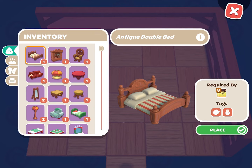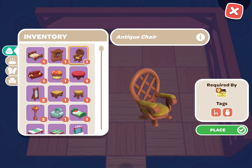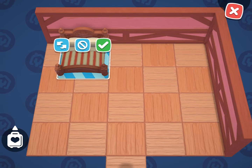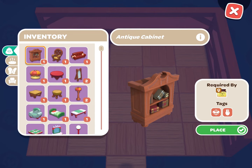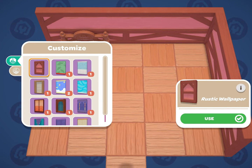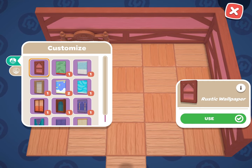Before you place an item in a cabin, it will show you if it is required by any visitors and what the tags are. This is a great way to make sure what you are placing in the cabin will fulfill the requirements. Sometimes even the wallpaper has the correct tag, so make sure that you check that, as it can count for an item.